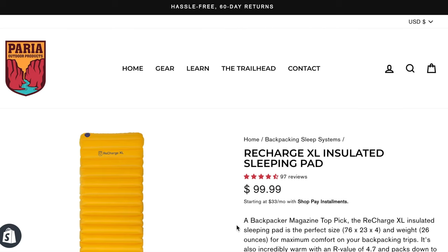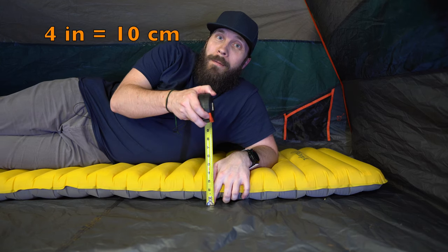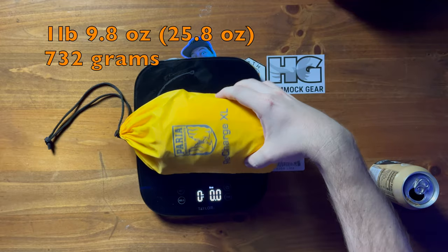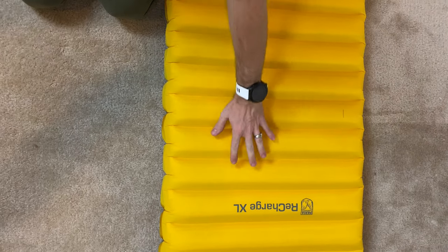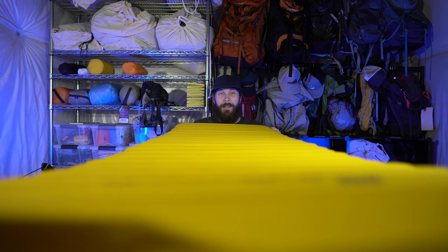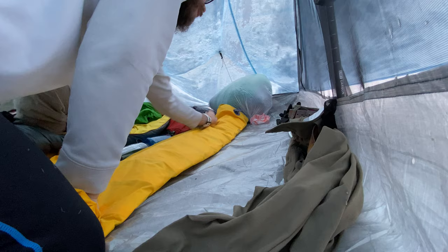The pad I have the second most nights on is the next one we're talking about: the Perea Recharge XL. The Perea will cost you quite a bit more than the Trichology at $99, but it also has more to offer. It's four inches thick, 76 inches tall and 23 inches wide — just a hair longer and wider than the Trichology. It also comes in at about 26 ounces or just over 730 grams. The Perea Recharge XL does not have that same curved design as the Trichology, and I personally don't think the horizontal baffles are as comfortable, but they're not too bad. It's also made of 40D nylon, but I found it to be a little more plasticky feeling and slicker than the Trichology, meaning on a slight incline I sometimes find myself sliding down the pad in the middle of the night.